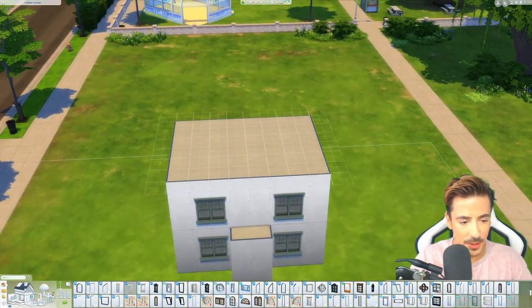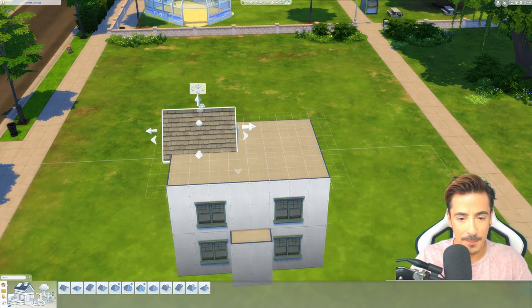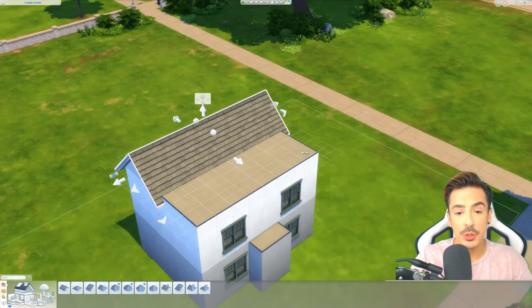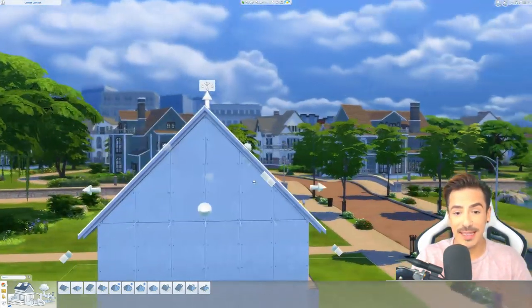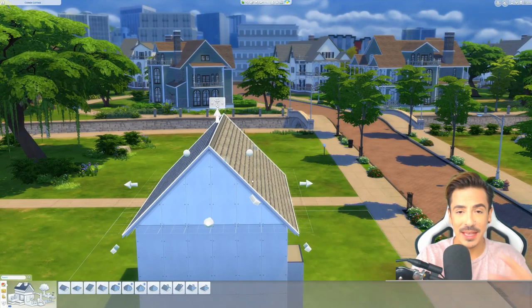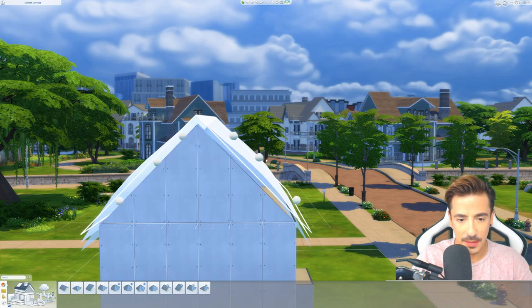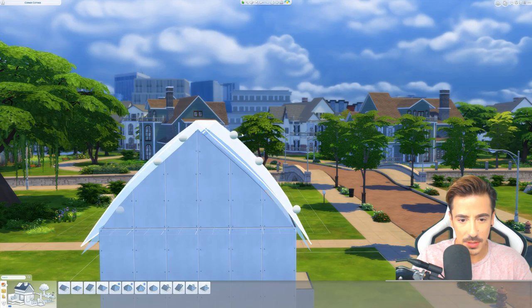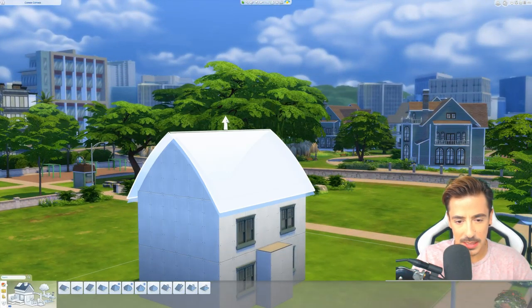I'll put them down quite low because with English cottages the roof line does come down. Now I want to test out the roof texture we got with Island Living - I want to make it look like it's a proper thatched roof. I think that would be pretty cool. We'll make these come down to about there, and let's bring you down just slightly.